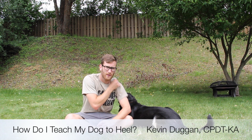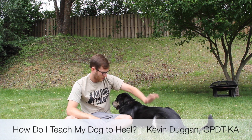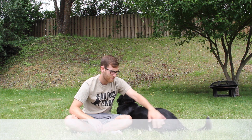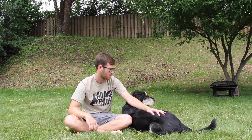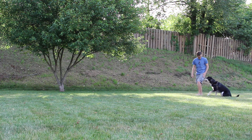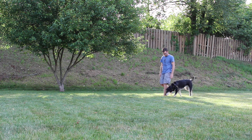Hey everyone, Kevin Duggan from All Dogs Go to Kevin here with my dog Vee. Today's video is going to be about heeling — and not like magical healing of dogs or people. I mean heeling the exercise: walking next to the human.